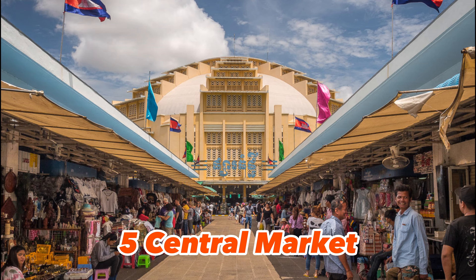5. Central Market — a busy art market in Phnom Penh. The market is housed in a beautiful Art Deco building and is a great place to buy souvenirs and local handicrafts.